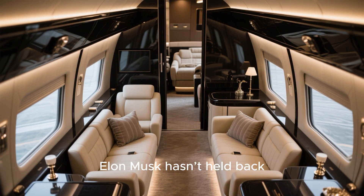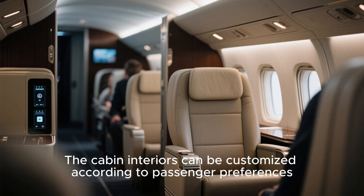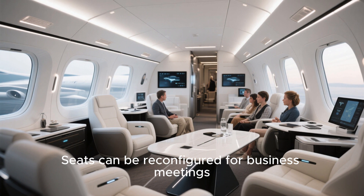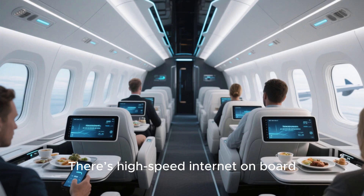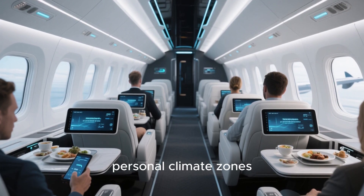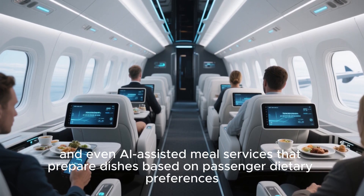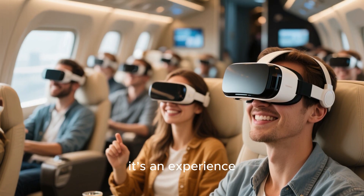From a luxury standpoint, Elon Musk hasn't held back. The cabin interiors can be customized according to passenger preferences — seats can be reconfigured for business meetings, family groups, or private leisure spaces. There's high-speed internet on board, voice-activated controls, personal climate zones, and even an AI-assisted meal service that prepares dishes based on passenger dietary preferences. This is more than just travel — it's an experience.